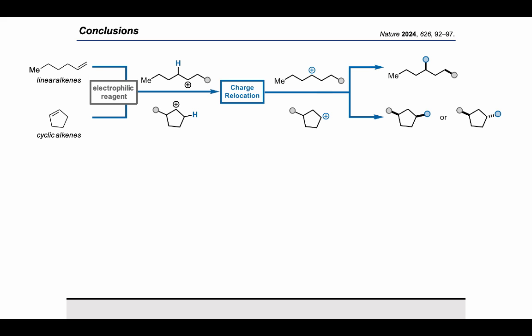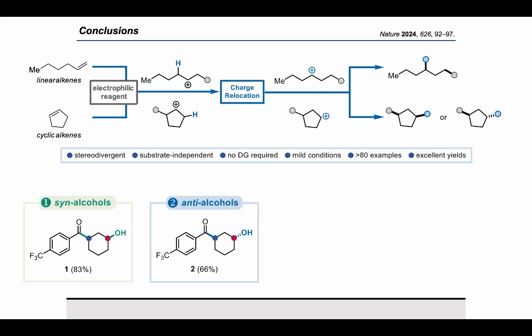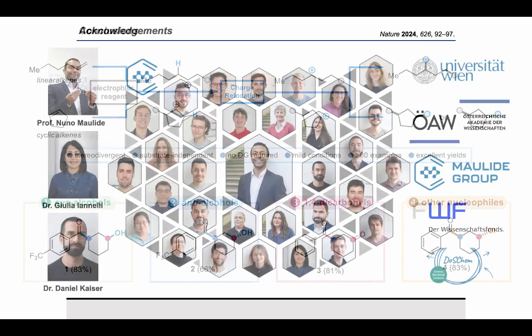To summarize: we were able to functionalize simple alkene substrates in a 1,3-fashion using mild conditions with excellent yields. Our method can also be stereodivergent, leading to syn- and anti-products without the need for a directing group present in the substrate. We have also shown the synthesis of 1,4-dicarbonyls, as well as opening of our oxocarbenium ion with different nucleophiles.